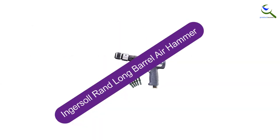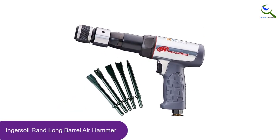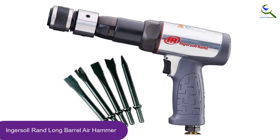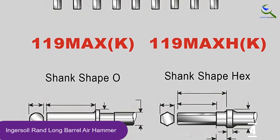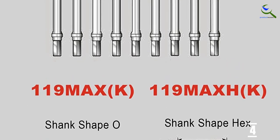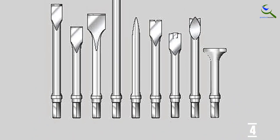Moving on at number 4, we have the Ingersoll Rand Long Barrel Air Hammer. This durable air hammer is perfect for heavy duty tasks and is specifically designed for vehicle and truck repairs. The handle is designed to reduce shock and has an anti-slip grip, while vibration is diminished significantly by the internal anti-vibration device. What's more, the swivel air inlet is designed to keep the hose from bending while in use.